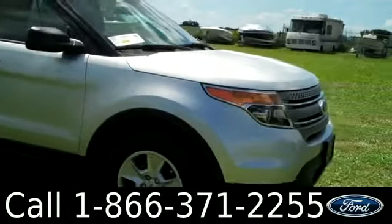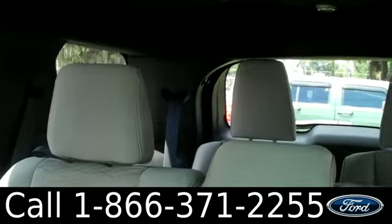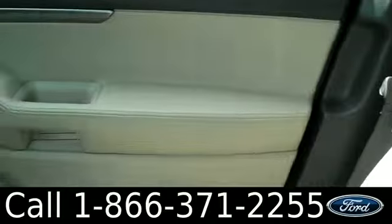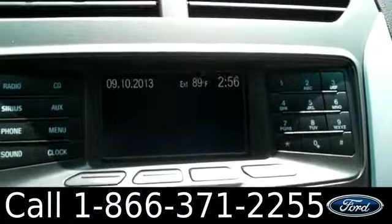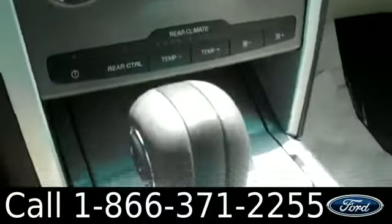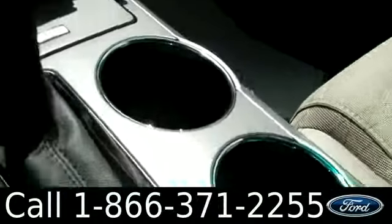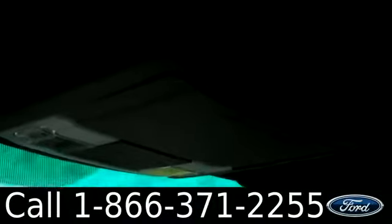Now let's check out the inside. This is what the interior looks like. It has second to third row seats, powered windows, locks, mirrors, and driver's seat. Here we have the AM and FM stereo with a CD player, air conditioner, automatic transmission, illuminated cup holders, steering wheel with both audio and cruise controls, sunglass holder, and seats are cloth.